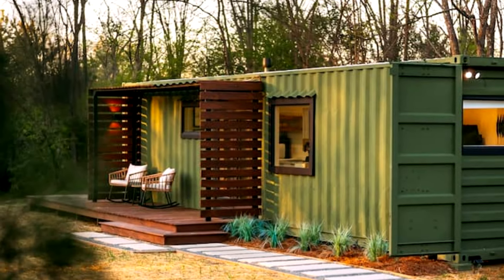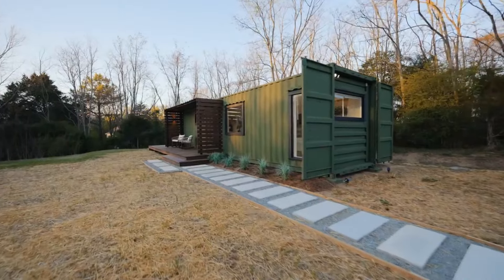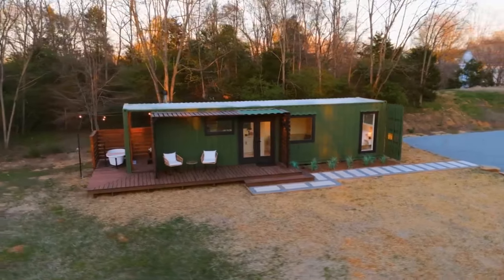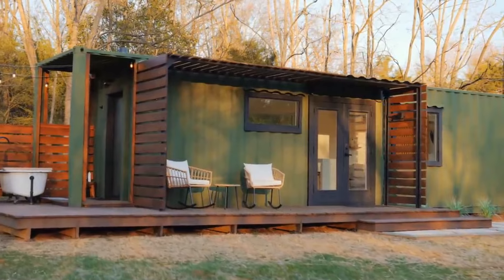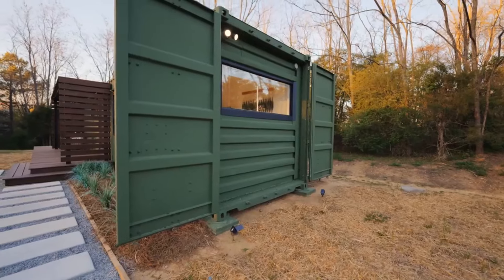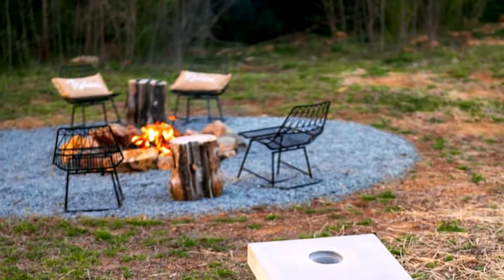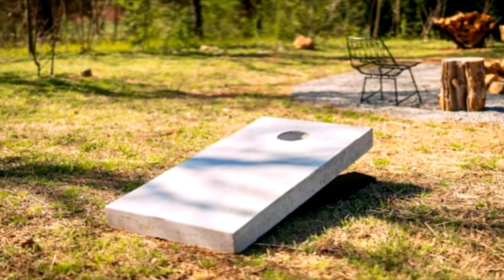Nestled amidst the charming streets of Charlotte lies a beacon of ingenuity — a shipping container home crafted with creativity and sustainability in mind. But what sets this abode apart isn't just its unique structure, but its affordability. For under $50,000, this innovative residence offers a glimpse into a more accessible future of housing. Join us as we uncover the secrets of this remarkable shipping container home and discover how it's revolutionizing the way we think about living spaces.